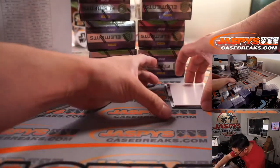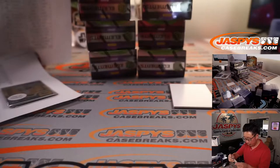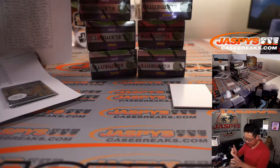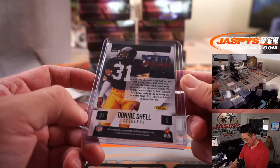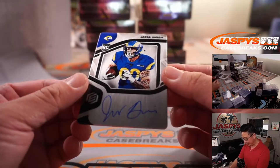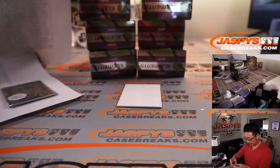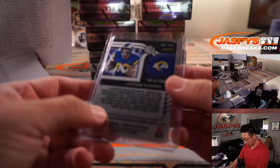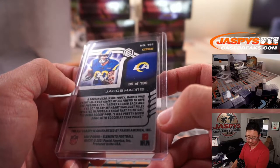Got a couple more here — sorry, I was too eager to get to the next box. There's Donnie Schell, Super Bowl autograph for the Steelers — Michael Gallucci. And back here is Jacob Harris, rookie on-plate autograph for the Rams. Rams are a number block team — that's 35 out of 199, Rams 5, Brian Croft.